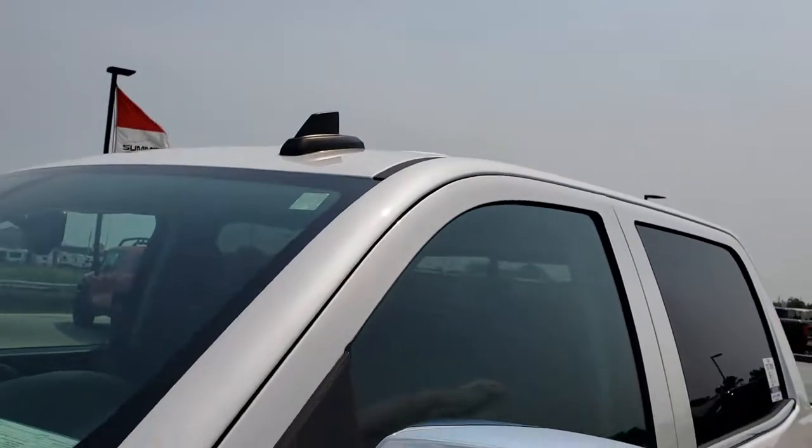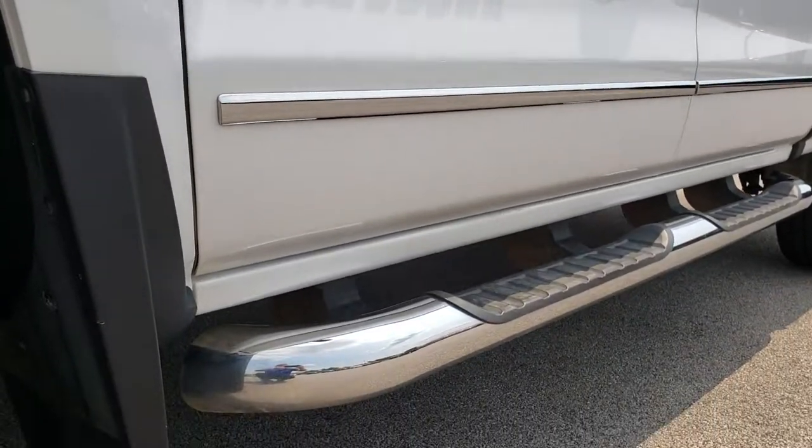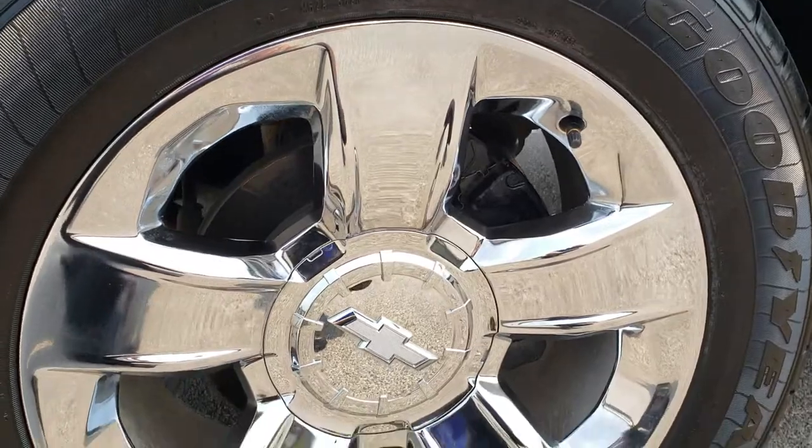We shoot all of our videos in 1080p, so if you have HD capabilities on your computer, tablet, or smartphone device, turn them on right now because it's like you're right here looking at the truck with me.